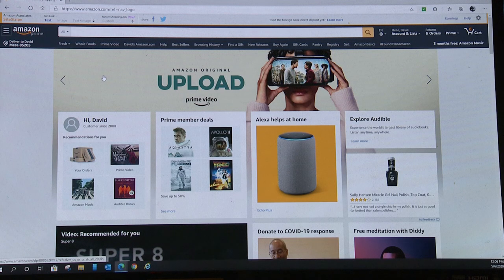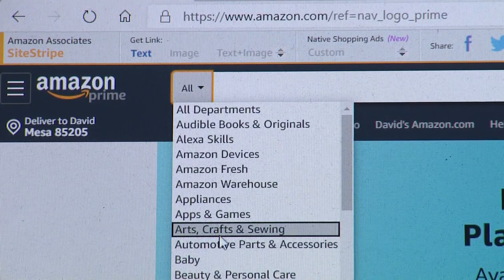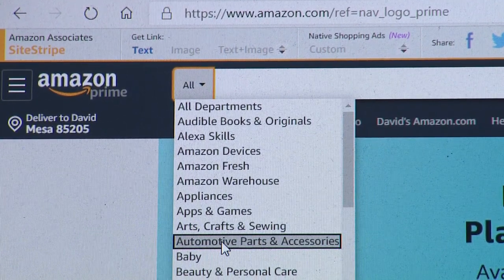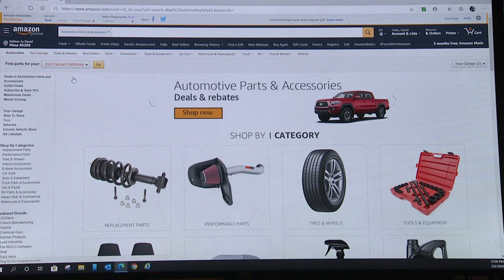The way you get to the auto parts area is you go to the down arrow on the Amazon search bar — not the web search bar, but the Amazon search bar. Go down to 'Automotive Parts and Accessories,' hit enter, and it'll bring up the parts.